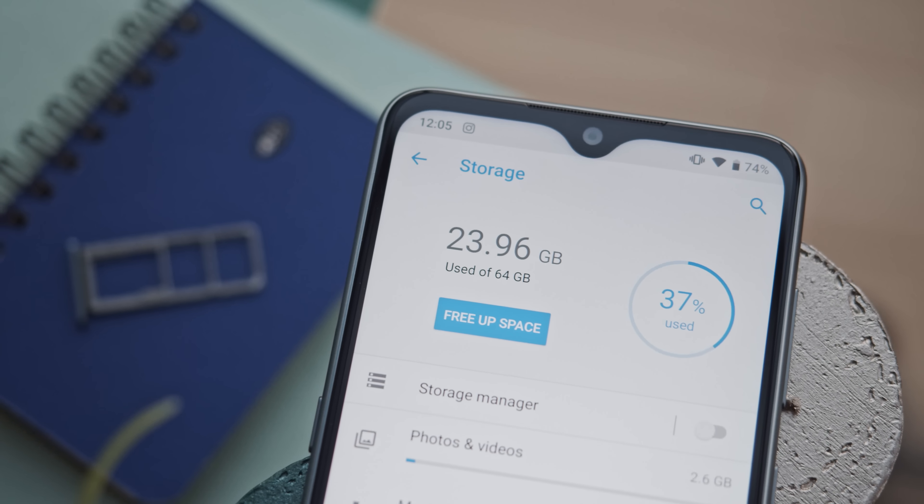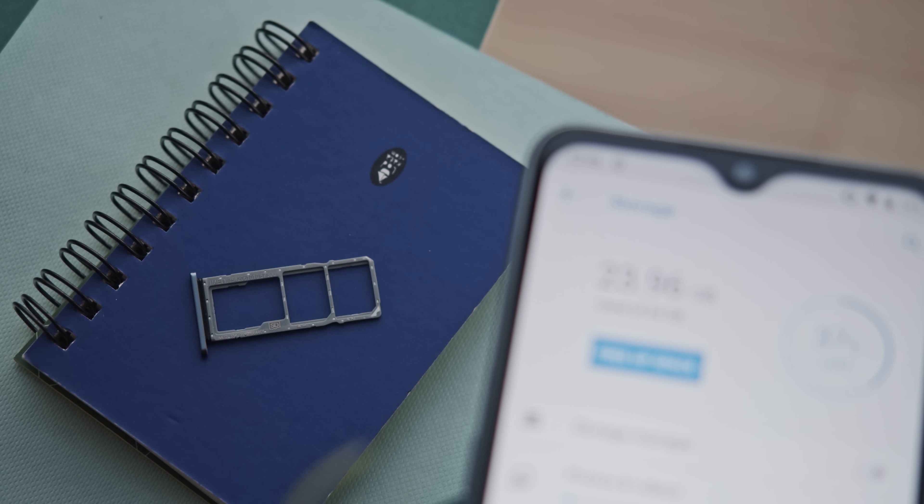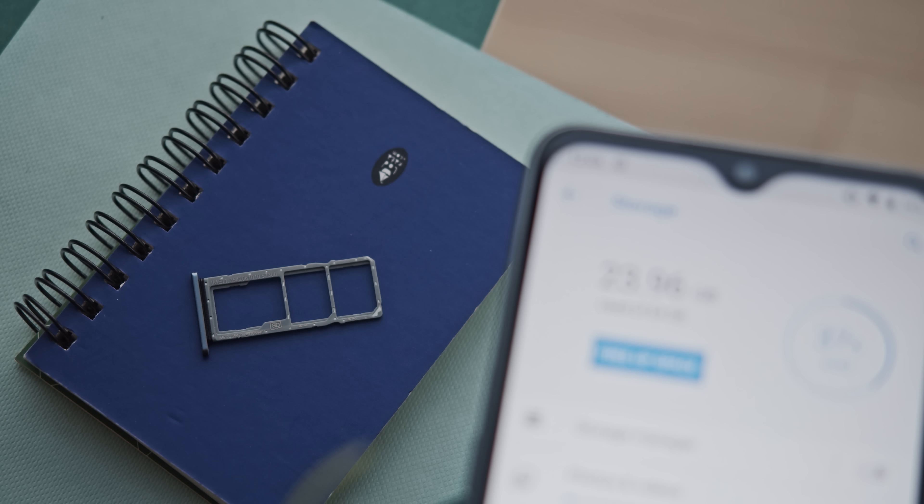There are multiple storage options — 32, 64, or 128GB on board. 32GB may seem too small these days, but at least the storage is expandable through microSD.